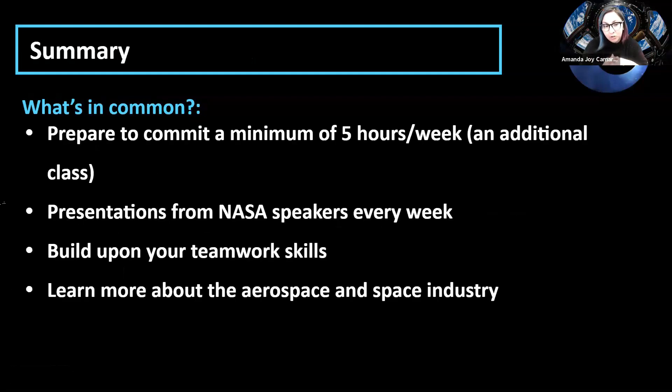In NPWE you're also assigned a NASA mentor, learn how to patent your idea, and learn key proposal terms like NTR and KPP. You also learn how to properly read solicitations. Both programs require a minimum commitment of five hours a week. You should be prepared to treat this as an additional course in your schedule, especially in fall or spring. Every week you see presentations from NASA speakers, learn more teamwork skills, and learn about the aerospace and space industry.